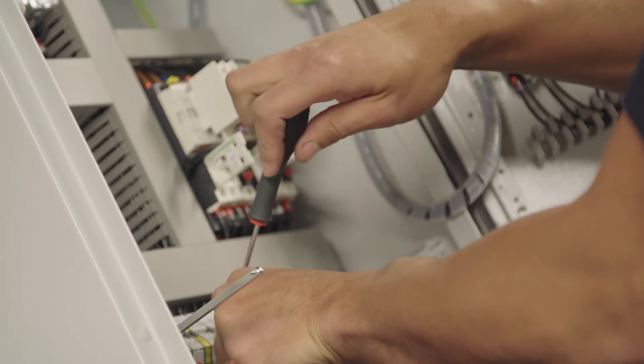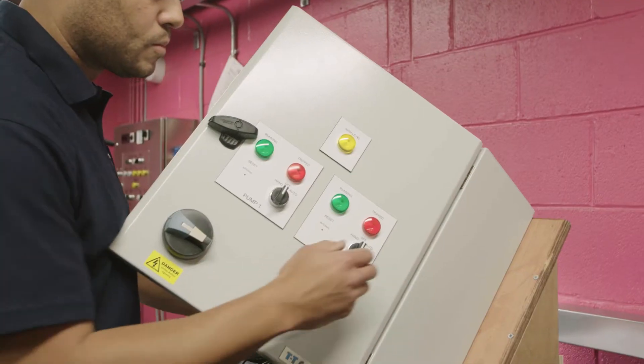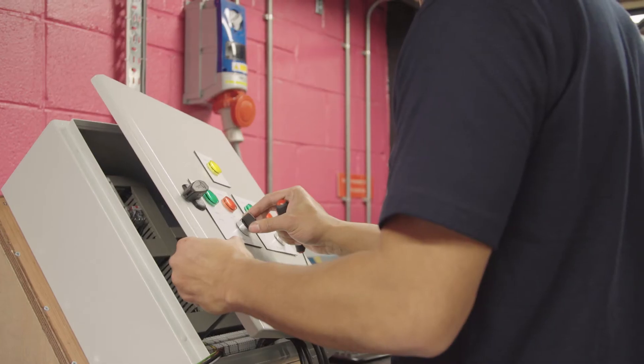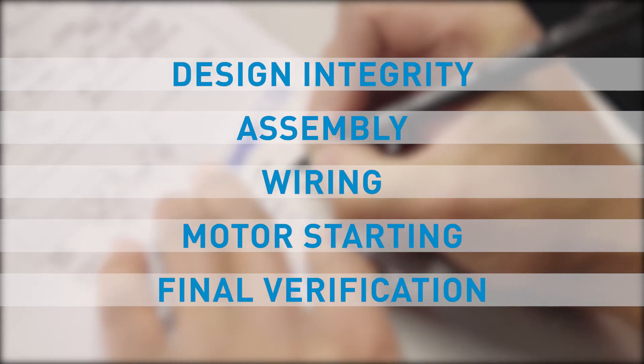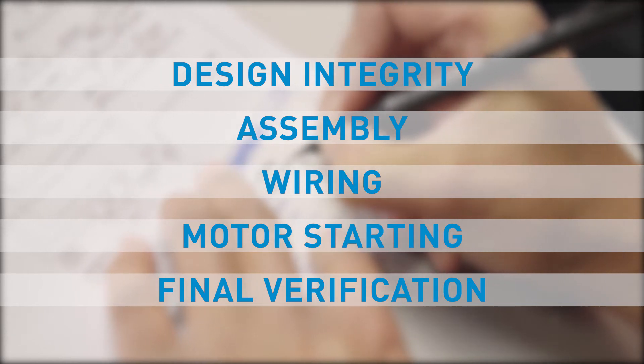Every control panel passes rigorous inspection and testing processes by our highly trained test engineers. Our quality system makes certain that each panel passes five different stages before dispatch: design integrity, assembly, wiring, motor starting, and final verification.